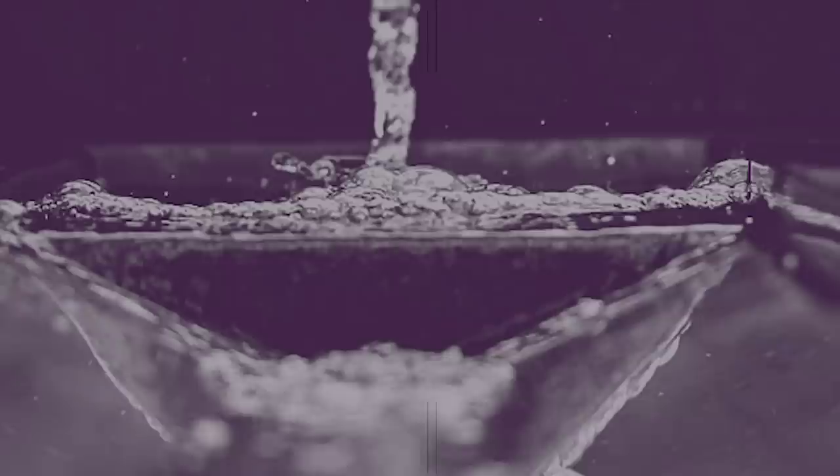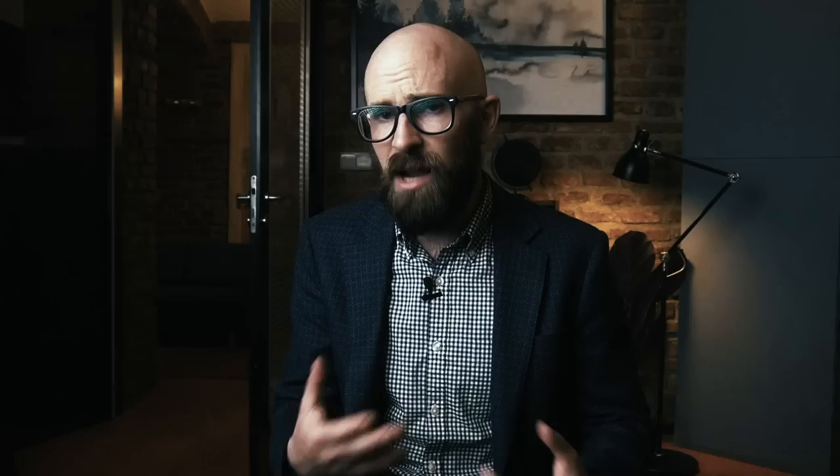In the late 300s BC, the city of Rome struggled to meet its growing demand for clean water. Many of the water sources around the city were heavily polluted, making it unsuitable for most uses, which limited the city's growth. So the Romans took inspiration from Babylonian irrigation technology and built the aqueducts, which were designed to carry fresh water from its source to cities and towns throughout the empire.